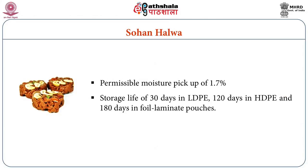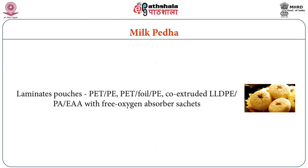Halwa, with a permissible moisture pickup of 1.7 percent stored at normal environmental conditions, showed a storage life of 30 days in low density polyethylene, 120 days in high density polyethylene, and 180 days in foil laminate pouches. Milk Peda, having a water activity of 0.84 or 14 percent moisture, packed in laminate pouches of polyester and polyethylene, polyester and aluminium foil and polyethylene, and coextruded linear low density polyethylene, polyamide, and ethylene acrylic acid, indicated that ambient air packaging did not extend the shelf life, but use of a free oxygen absorber extended the life up to 42 days.